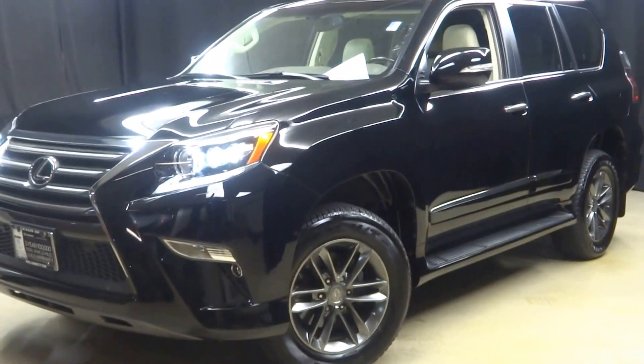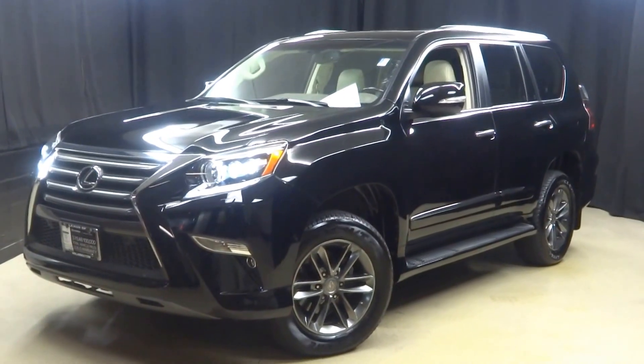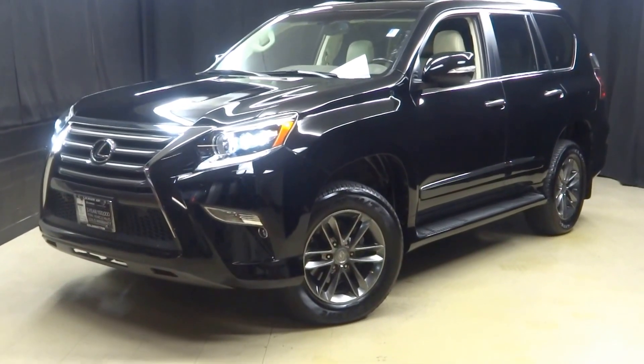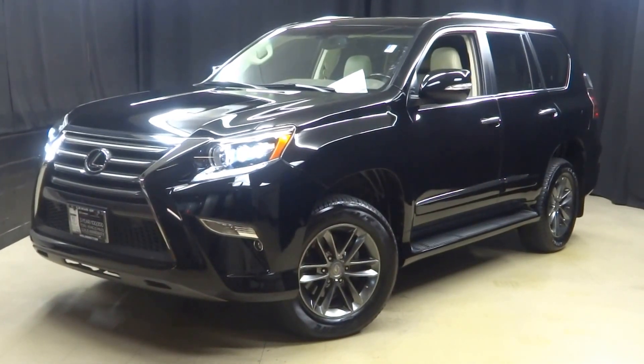If you're looking for more information on this GX or any of the other 100 vehicles in our pre-owned inventory, in our 90,000 square foot pre-owned showroom — when you come here to Lexus of Wilmington, you can do your car shopping indoors to avoid the elements of the weather. Stay warm, stay cool, stay dry when you car shop inside at Lexus of Wilmington. Go to LexusofWilmington.com for more information.